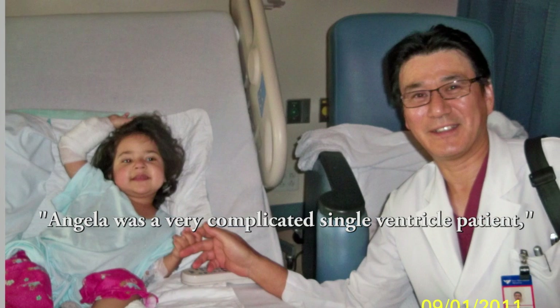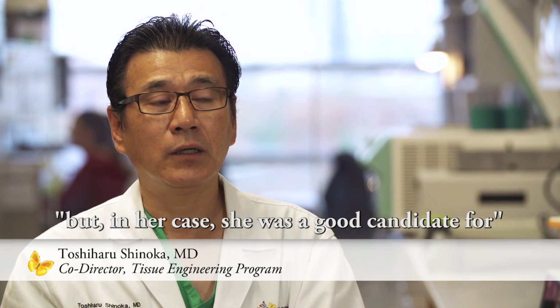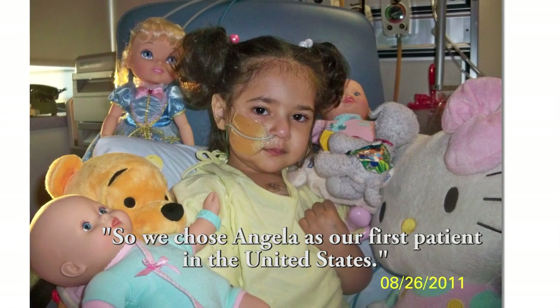Angela was a very complicated single ventricle patient, but in her case she was a good candidate for a tissue engineered graft implantation. So we chose Angela as our first patient in the United States.